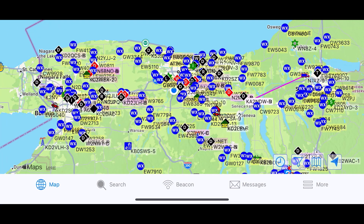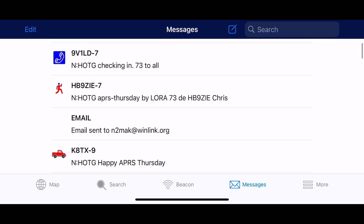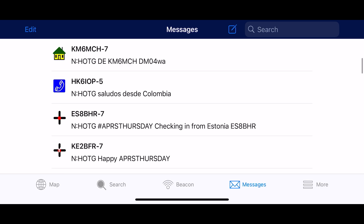Once you've got the updated APRS.FI app installed, open it on your phone or tablet. Click on Messages. If you're like me, you have a lot of messages that have been building up.